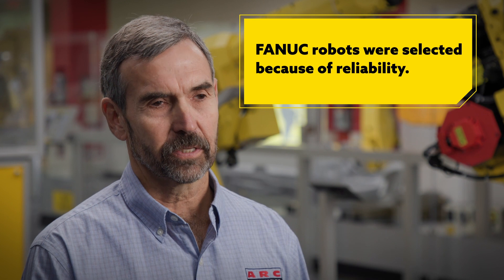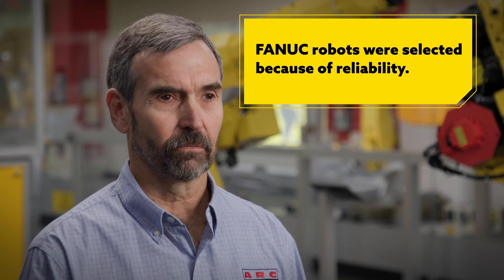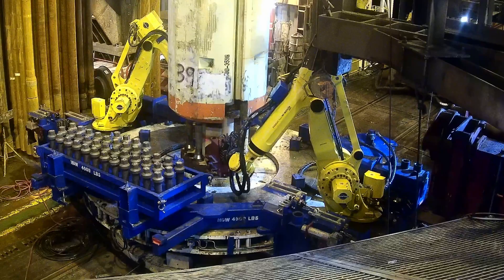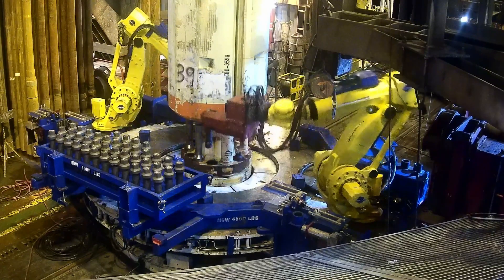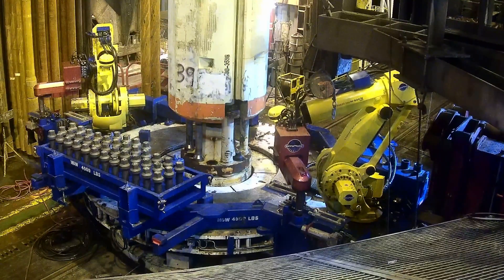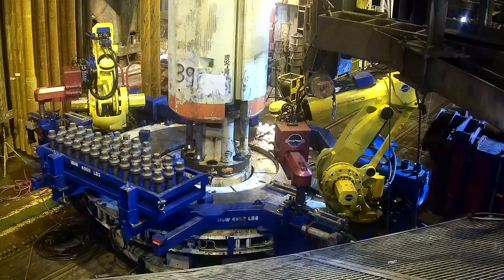We decided to use FANUC robots in this application because of reliability first. When you're offshore, rig time is over a million dollars a day — failure is not an option. We actually send three robots out there in case one goes down. Fortunately we've never needed it, and the biggest feature I liked on FANUC robots was reliability.